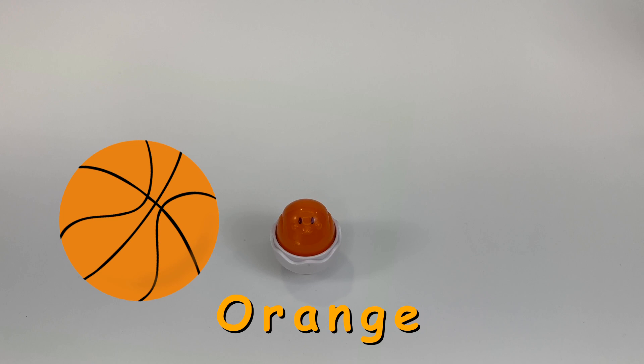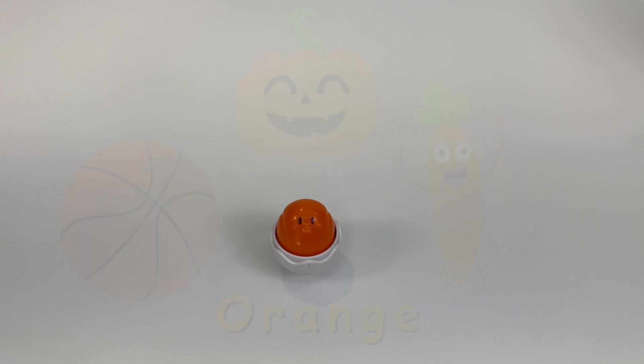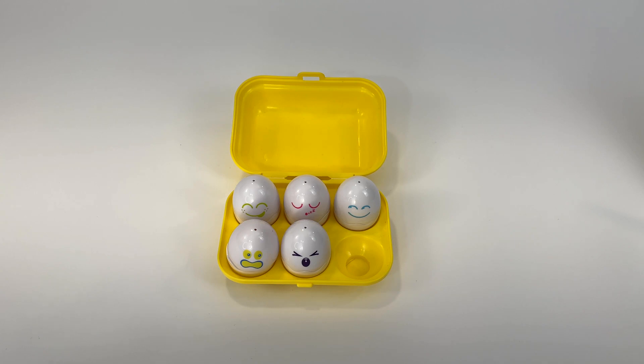Can you think of something else that's orange? A carrot is orange. Carrots are good for you. And a pumpkin is orange. We see lots of pumpkins at Halloween. We'll set this one aside for now and see what else is in our yellow box.